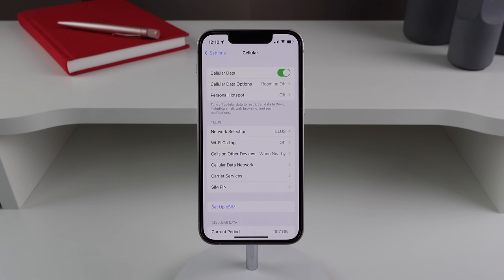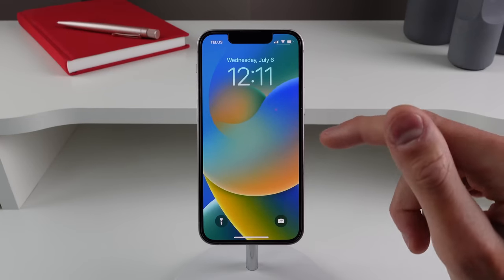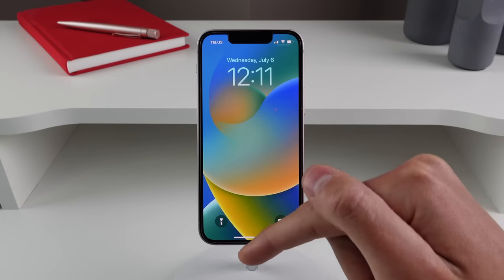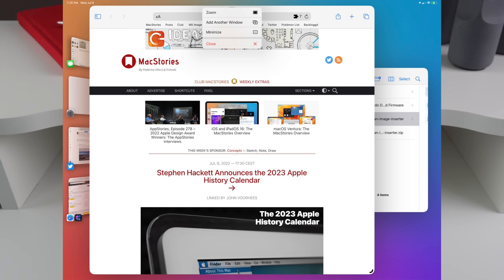Something noticed in beta 3 — though it may have been present in earlier betas — is that the stock iOS 16 wallpaper appears to have a slight animation in the bottom-left corner when you unlock your phone; it moves a bit. This may have been there before, but feel free to confirm in the comments.